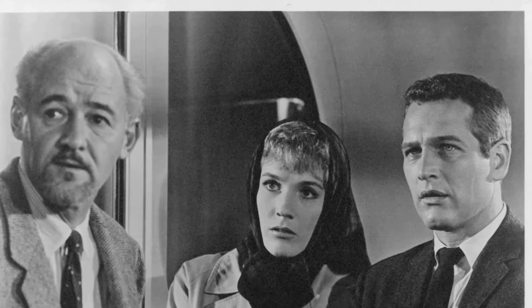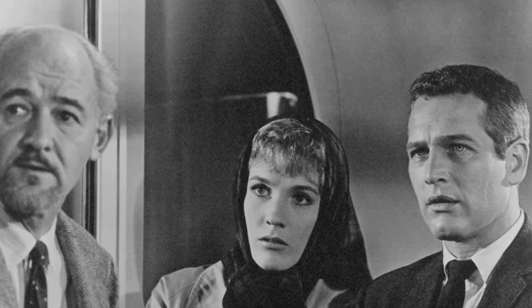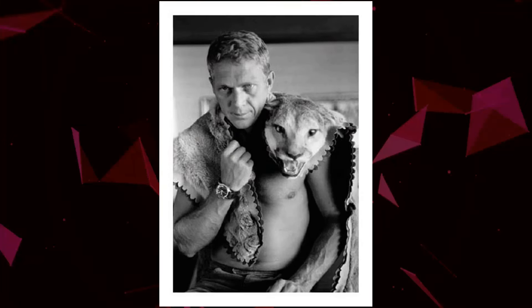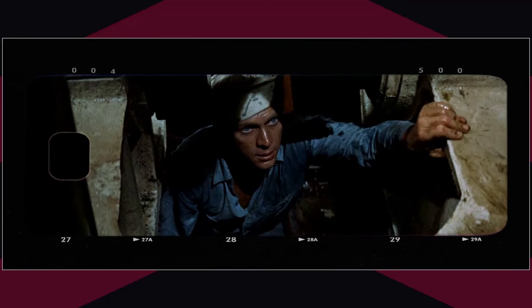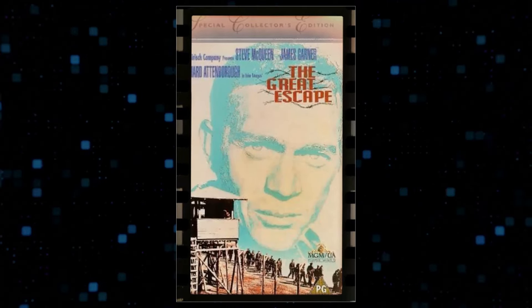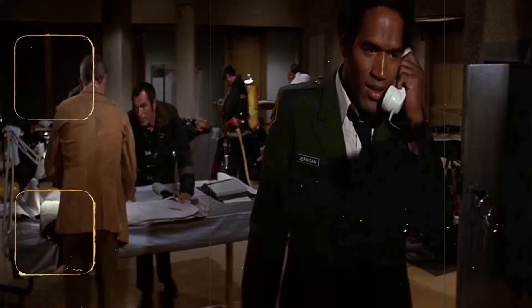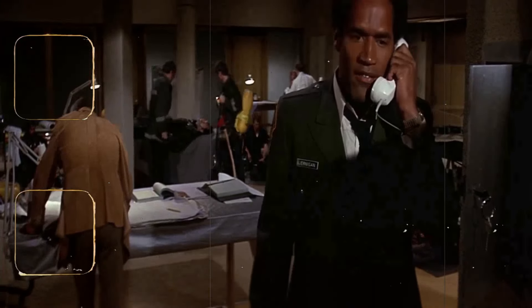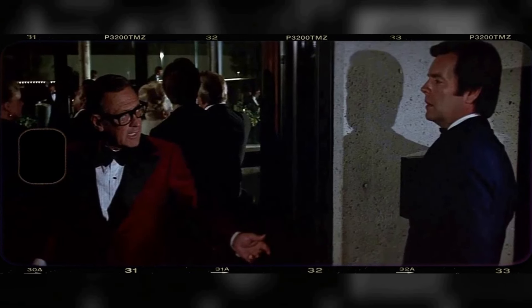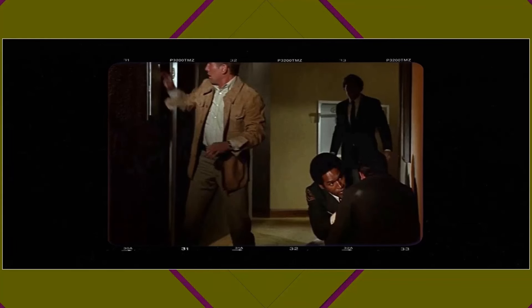During the production of The Towering Inferno, Paul Newman and Steve McQueen experienced a competitive tension that influenced their performances and interactions on set. This rivalry stemmed from a struggle over top billing and equal screen time, leading to a challenging working environment. Newman later reflected on the experience with regret, acknowledging the strain the competition placed on their professional relationship. Despite this, both actors delivered compelling performances that contributed to the movie's success.